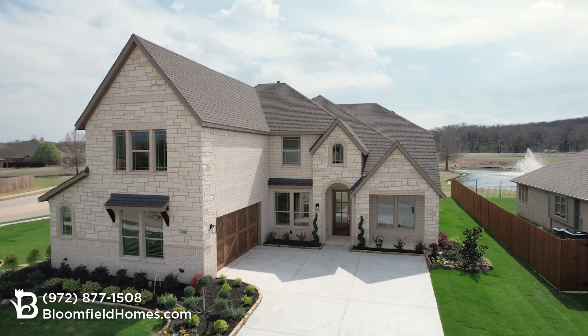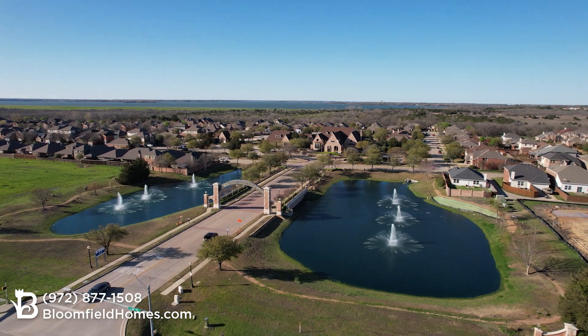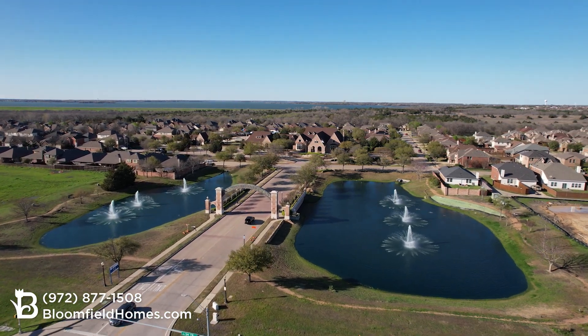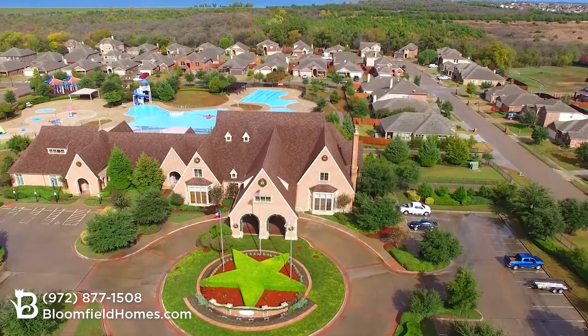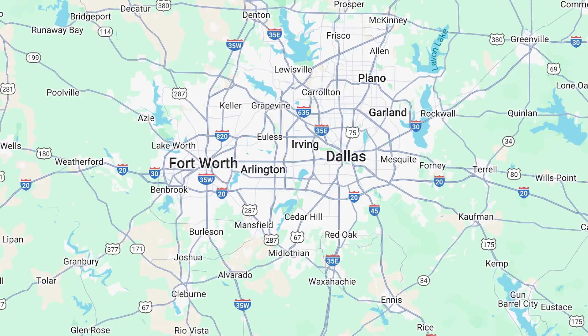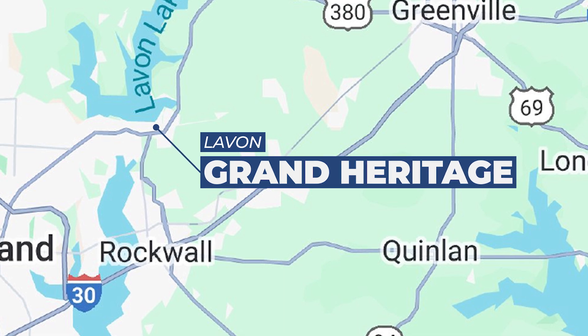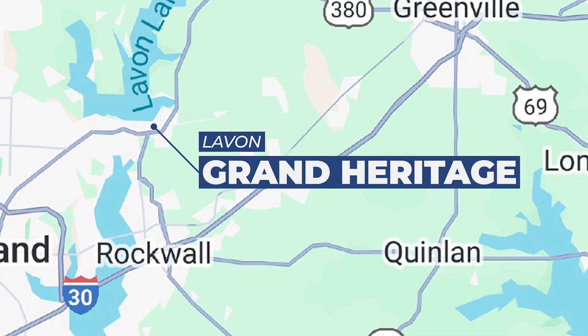Bloomfield is building its entire lineup of homes right here in Grand Heritage, one of the premier master-planned communities in the northeast part of Dallas. This is a master-planned community with so many built-in amenities and the location is great. Grand Heritage is located near the highways of 78 and 205, with easy access to I-30 and the George Bush Tollway.